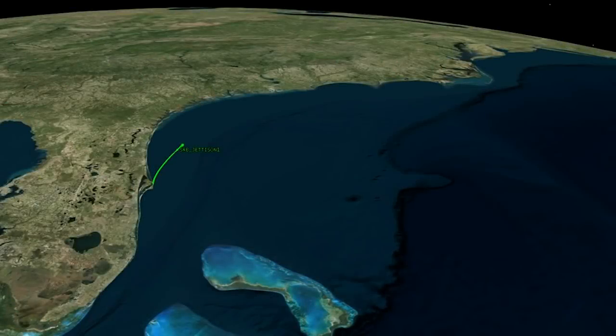In the next two and a half minutes of first-stage flight, the Atlas V will more than triple its velocity.